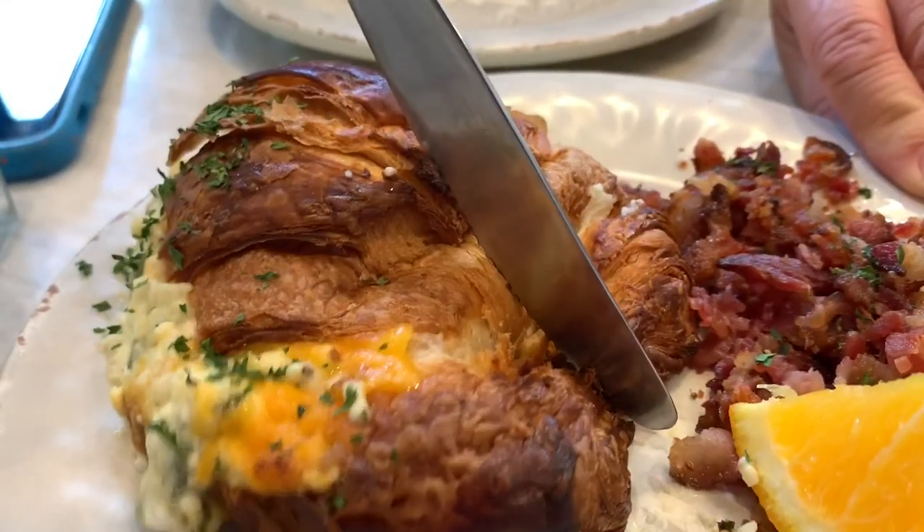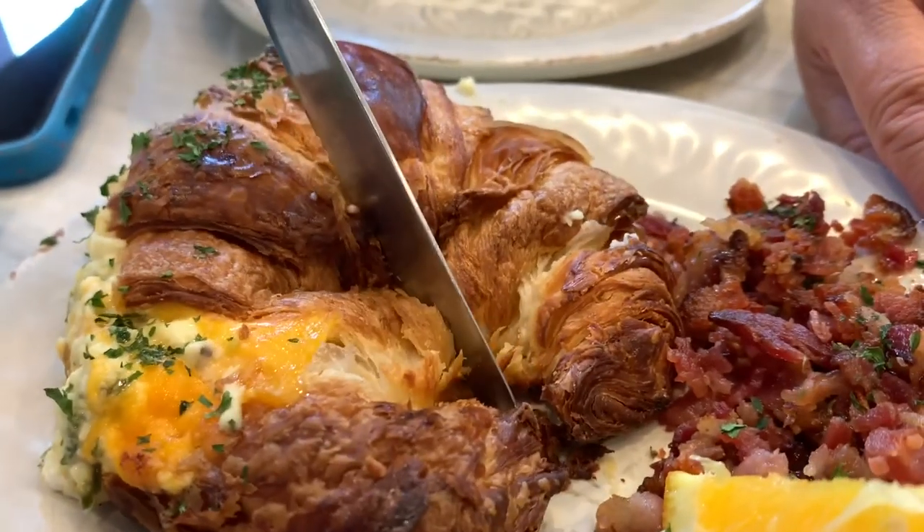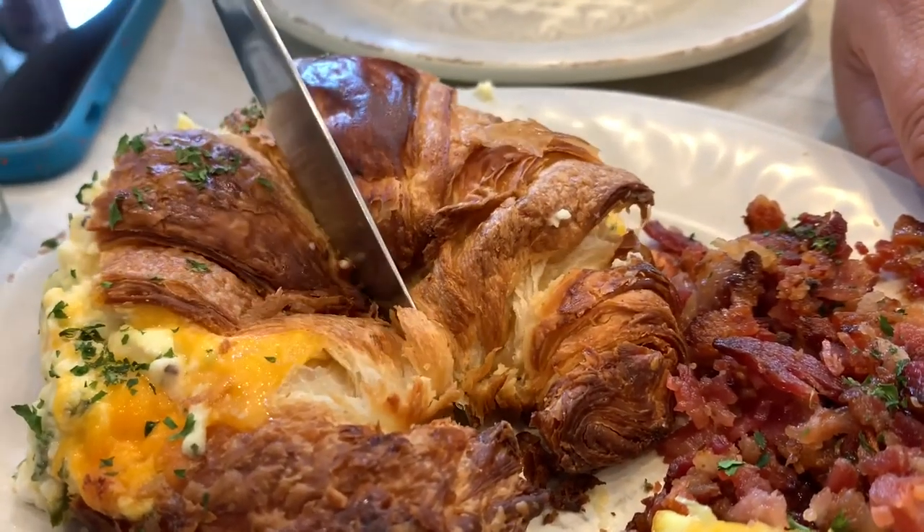At Cafe M, we got their special — the signature seasoned scrambled eggs on a croissant and a side of bacon. These are seasoned scrambled eggs with cheddar cheese.